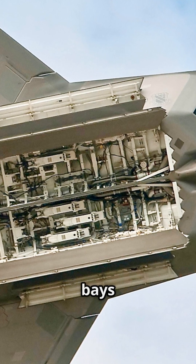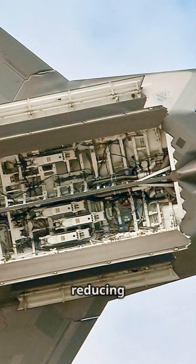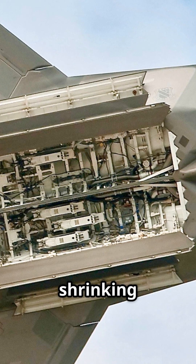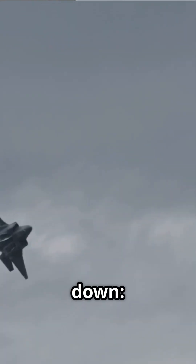Key features? Internal weapon bays hide missiles inside the jet, reducing radar reflection. Stealth coatings absorb radar waves, shrinking the jet's signature. Let's break it down.